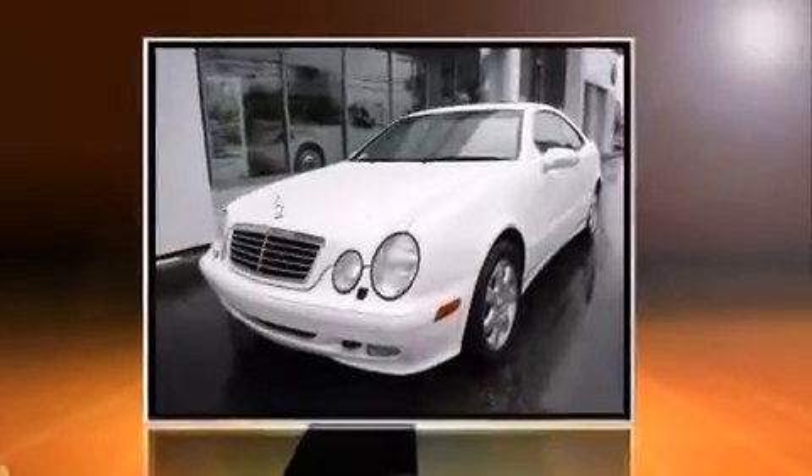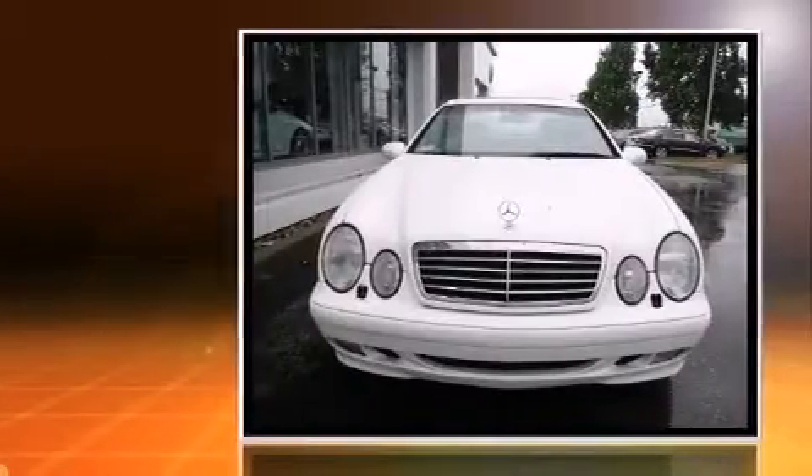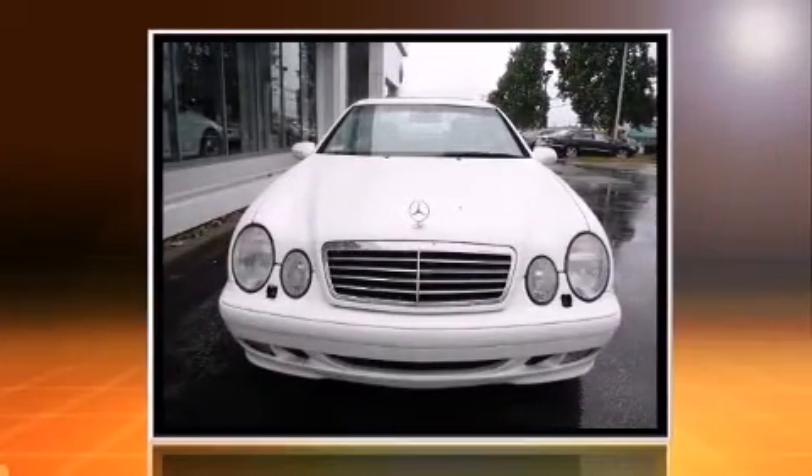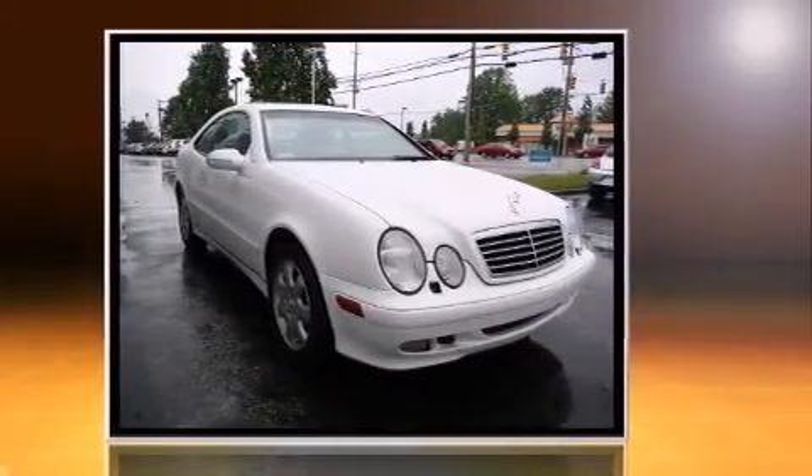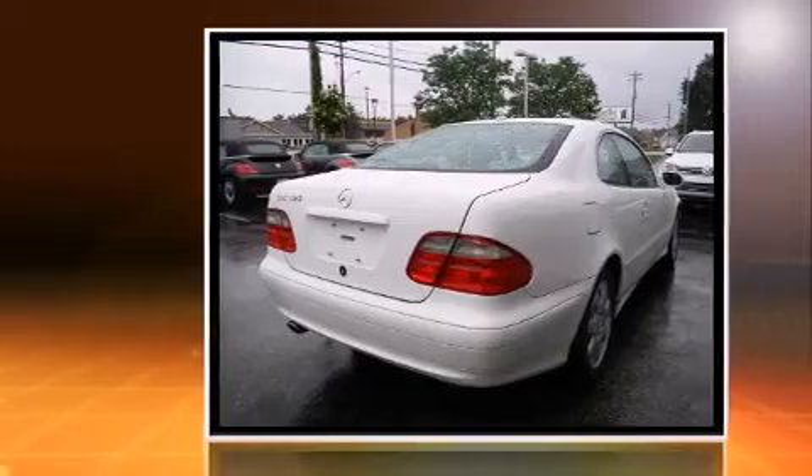The 2002 Mercedes-Benz CLK-Class. Mercedes-Benz made sure to keep road handling and sportiness at the top of its priority list. It features an automatic transmission, rear-wheel drive, and a 3.2-liter six-cylinder engine.